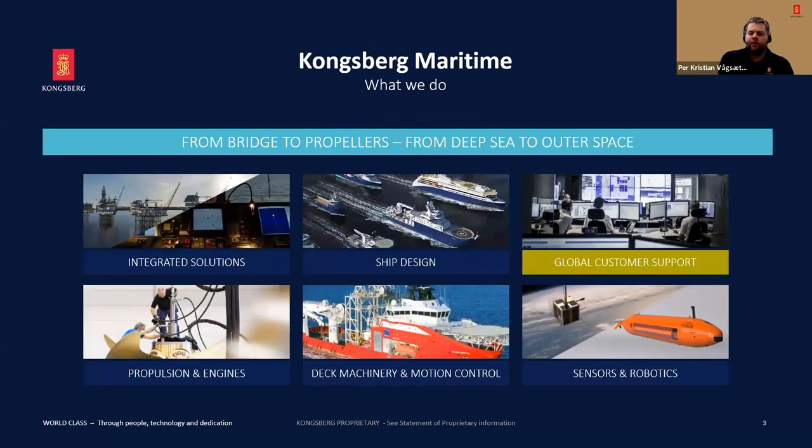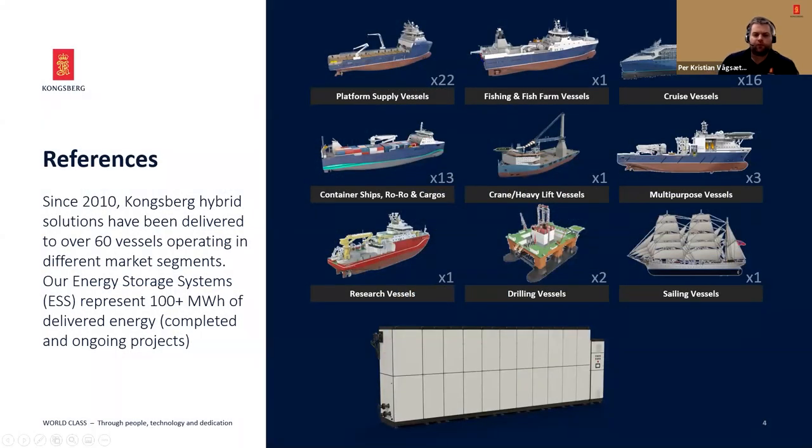We're going to have a Q&A session after this presentation, and I encourage you to ask questions during my presentation, and then we'll do a walkthrough of those after I've finished. First of all, here in Kongsberg Maritime, we have, after the merging with Rolls-Royce Commercial Marine, achieved a quite significant range of products that we can offer you as customers.